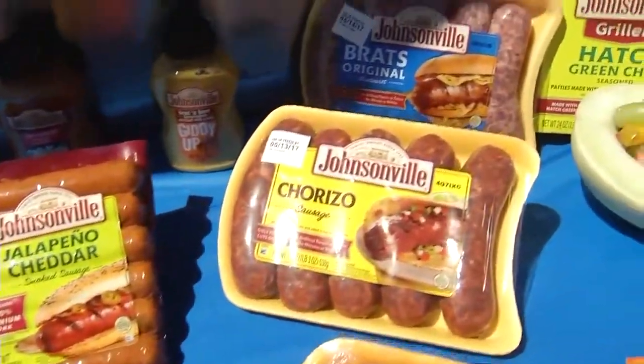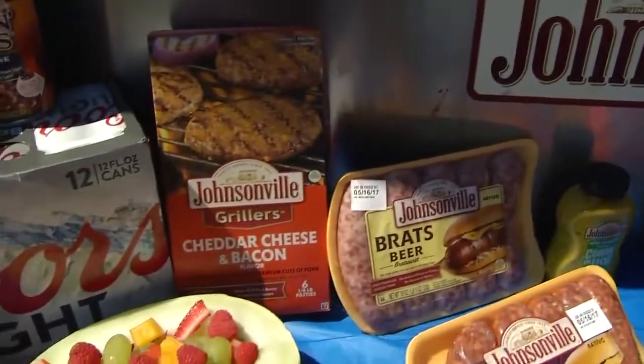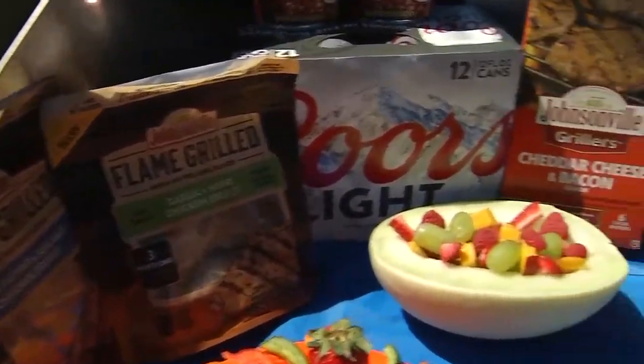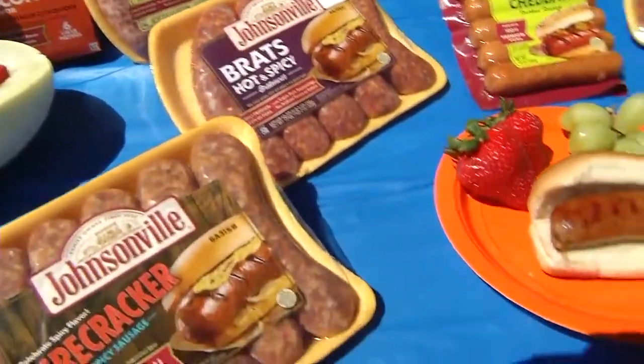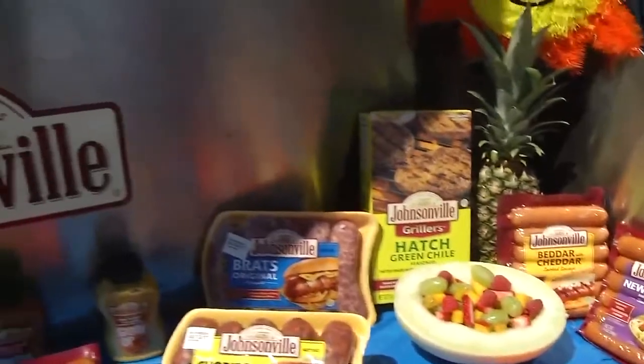What other trips do you guys have planned as we kick off grilling season? So this coming weekend we'll be in Memphis, Tennessee for the Memphis Air Show. We're also doing the Coca-Cola 600 NASCAR race in Charlotte. They just keep us rolling coast to coast. So if you guys see us out on the road, please wave and say hi.